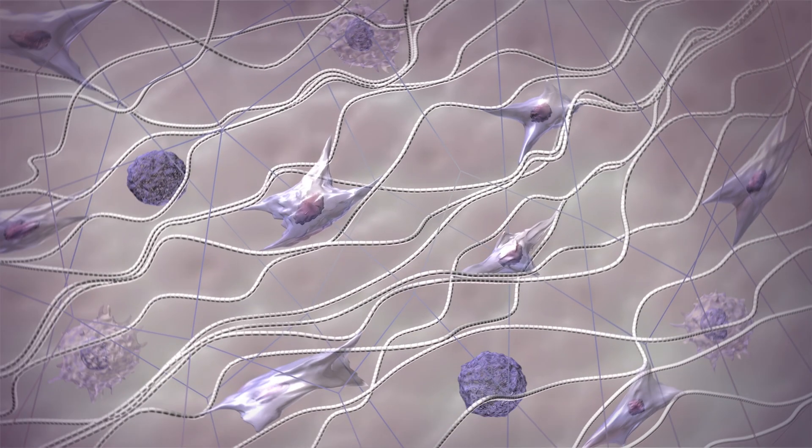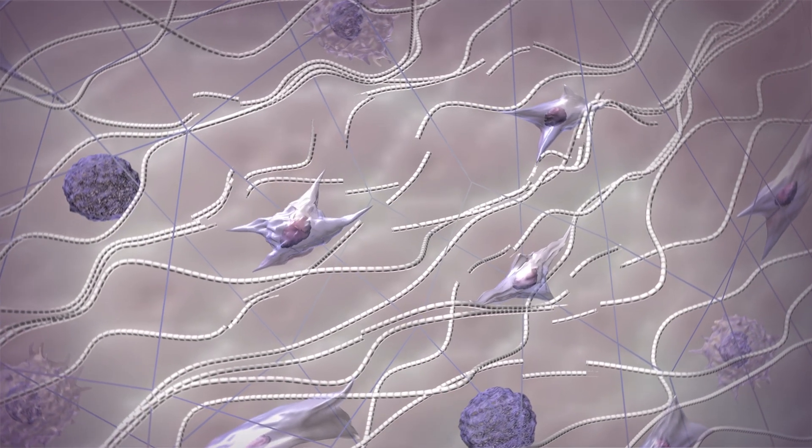By day 30 we start seeing what we're really looking for in rejuvenation: collagen production. That continues even at day 90, with even more collagen production. If you do a little biopsy of the treated skin, you can actually see a nice layer of organized collagen — replacing the disorganized and fragmented collagen typical of aged and sun-damaged skin.